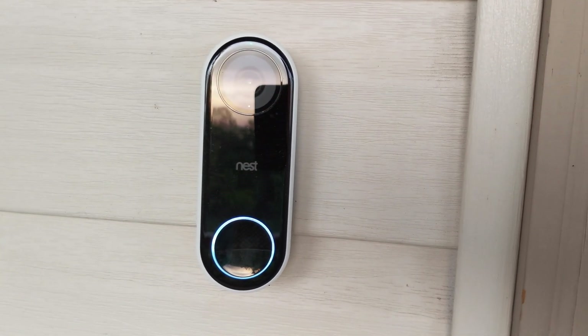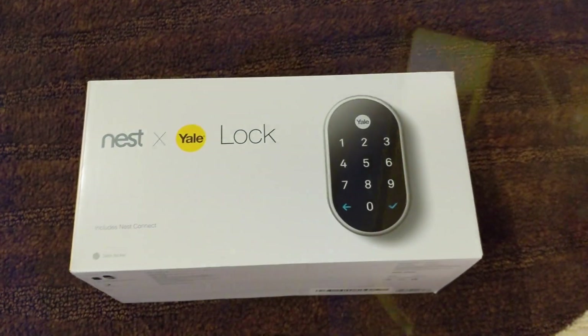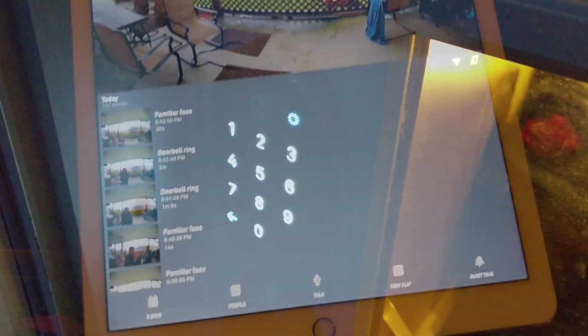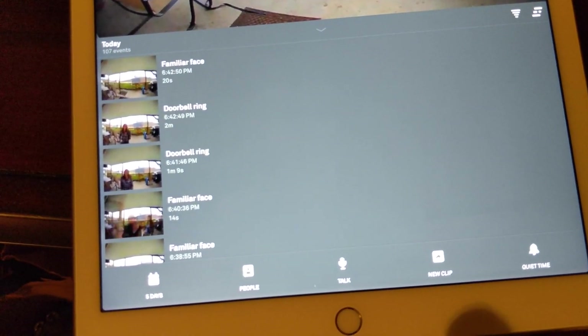Ever since I installed the Nest Hello Video Doorbell Camera, it has proved to be an excellent addition to my smart home. And although you have the opportunity to do some pretty cool things when it's paired with other products, the Nest Hello by itself as a standalone product had some really awesome features.